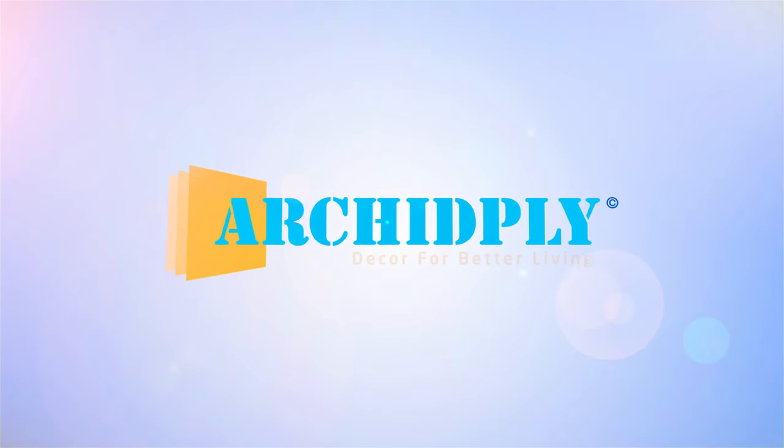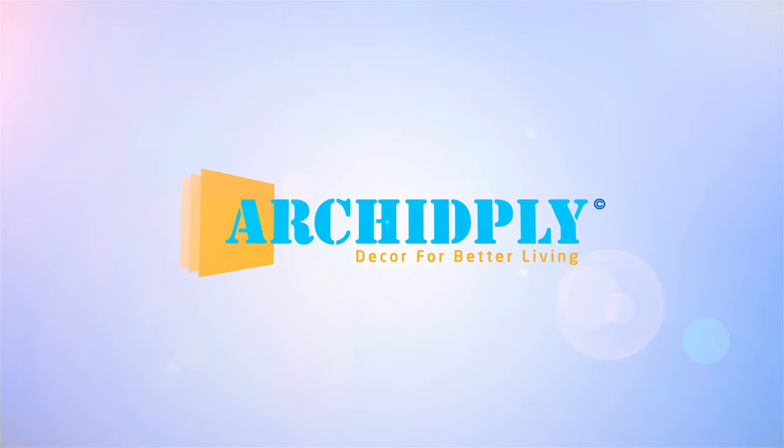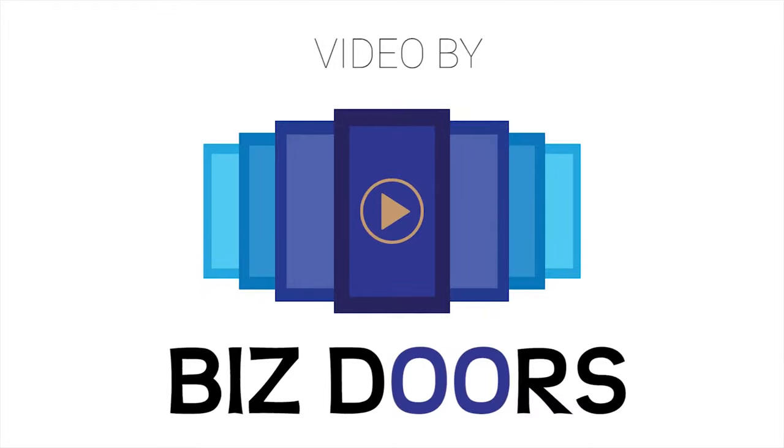Arkit Ply Decor. Stylish. Sustainable. Superior. Available now.